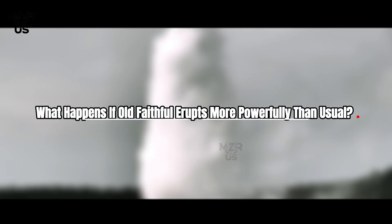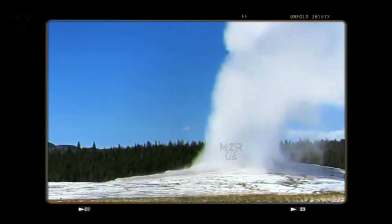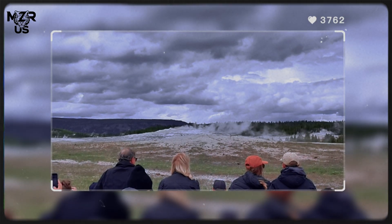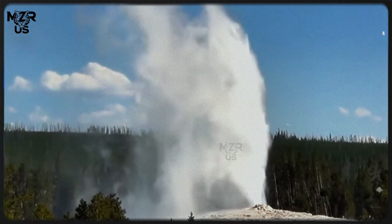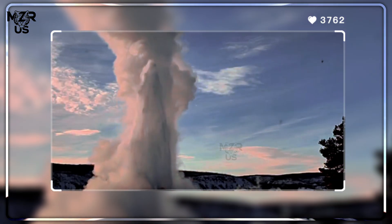What happens if Old Faithful erupts more powerfully than usual? Occasionally it produces taller eruption columns, longer eruption durations, and louder steam discharge. Possible causes include increased groundwater input from seasonal snowmelt, partial mineral sealing events, minor earthquakes subtly rearranging fractures, and fluctuations in heat transfer from below. Greater pressure release leads to more explosive boiling — the eruption expels more water and steam, and recharge time increases, lengthening the interval until the next eruption.